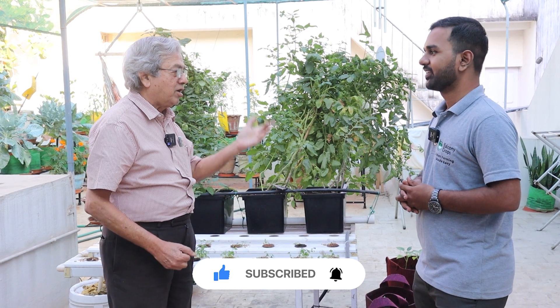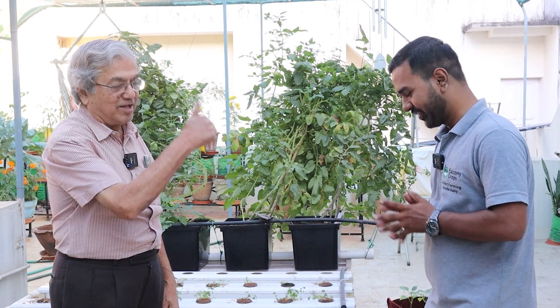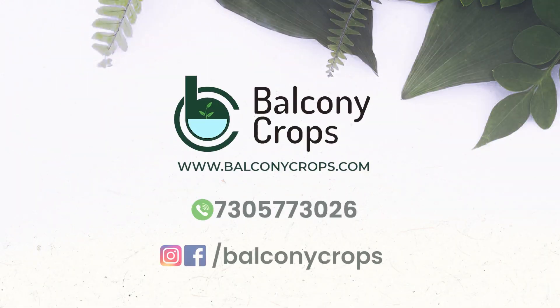You have done it in a factory, in a school, and in an apartment complex. Both the decisions you have taken — Balcony Crops is an ideal name, it fits in completely. All the best to you. Thank you, I appreciate it all. Bye.